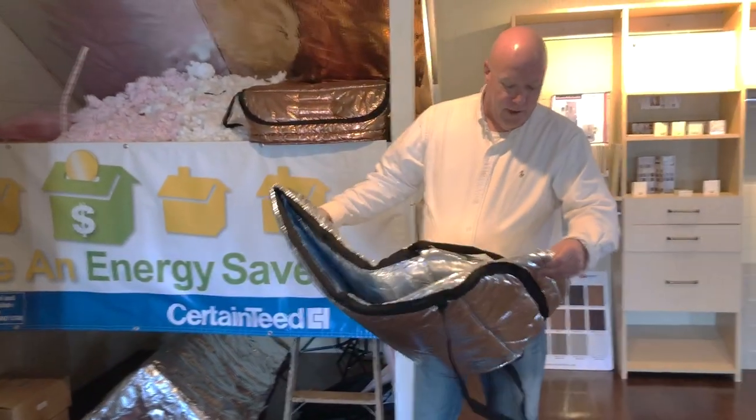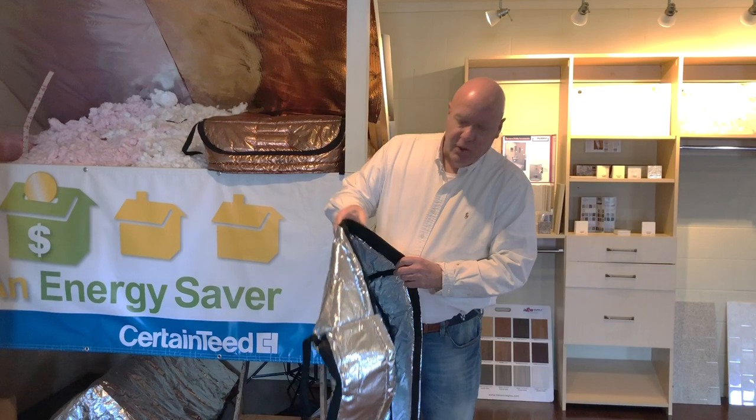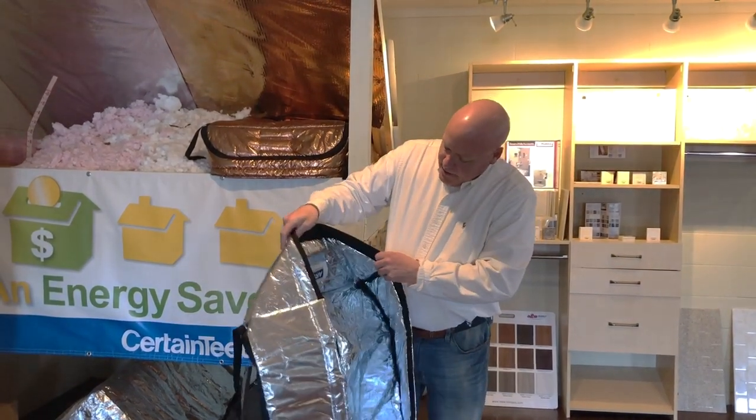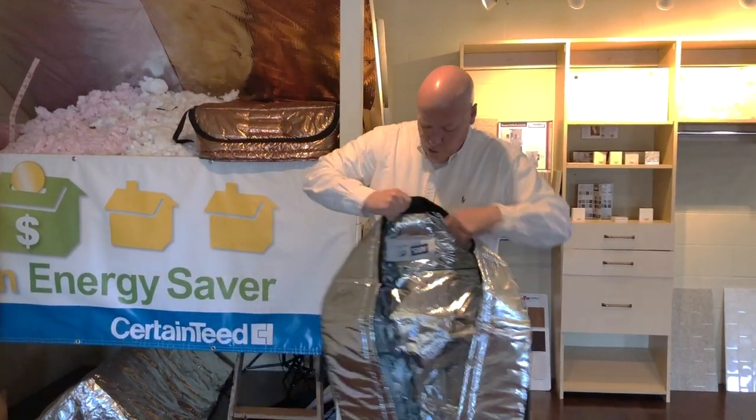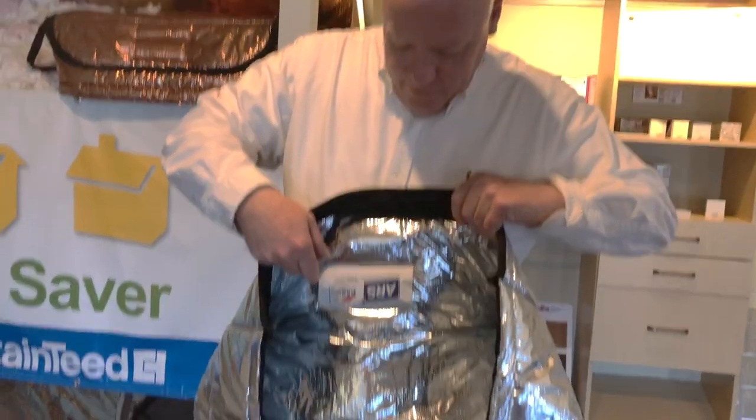Something that's really nice about these for the larger home improvement companies, heating and cooling companies, insulation companies — is we can actually put your logo on the attic hatch cover. So every time the homeowner goes up into the attic,